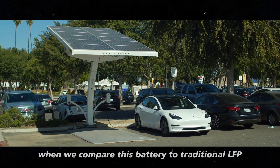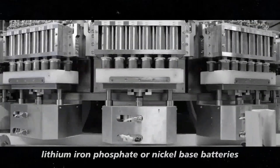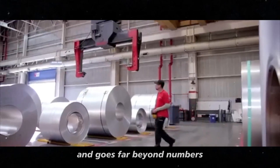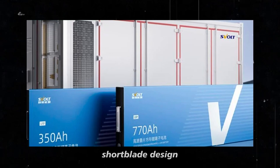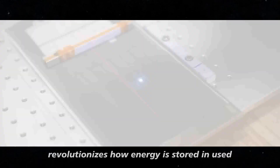When we compare this battery to traditional LFP, lithium iron phosphate, or nickel-based batteries, the difference is striking and goes far beyond numbers or technical specifications. For starters, the innovative short blade design revolutionizes how energy is stored and used.